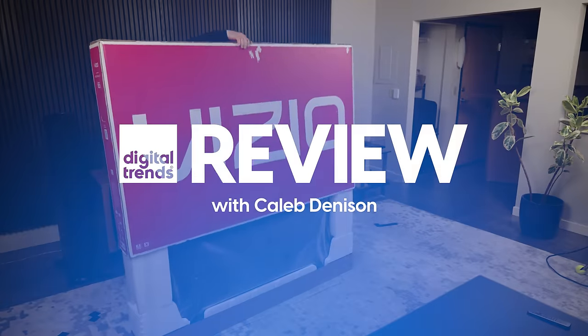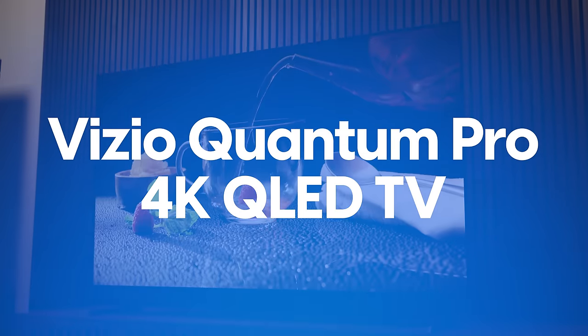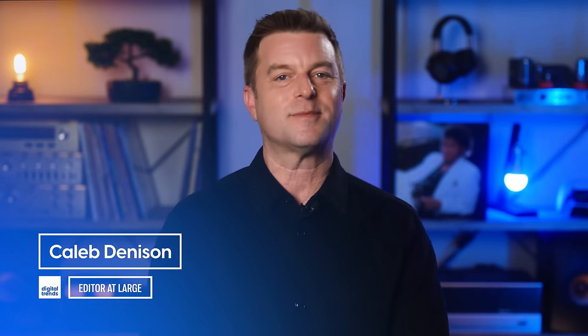Folks, this is not going to be your typical TV review, so I'm going to have to go ahead and ask you to buckle up for this one. Welcome back, everyone. I'm Caleb Dennison, and this is my somewhat unconventional review of the Vizio Quantum Pro TV.